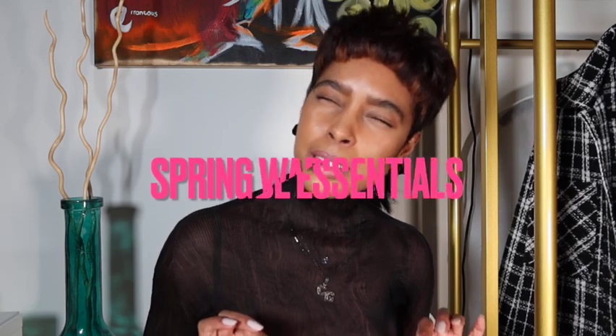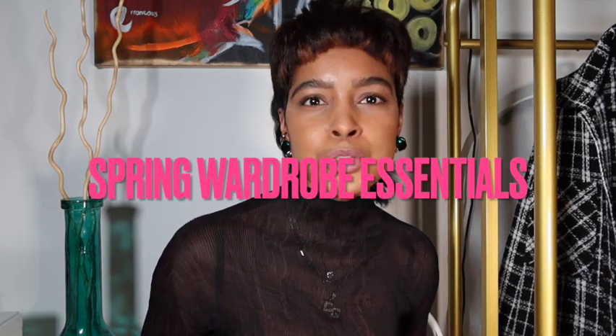Hey friends, welcome back to the It's Carolyn Gray channel. Today I'm going to be discussing some key essential items that you need in your wardrobe for spring and summer, and I'm going to have my little friend showcase them for you in different ways as I go through these key items.